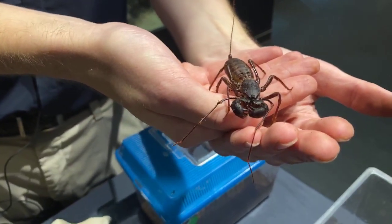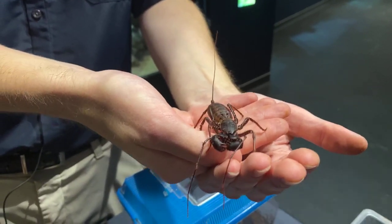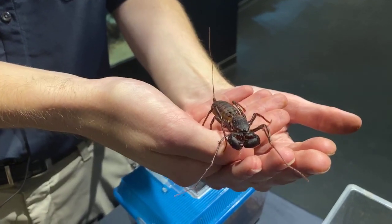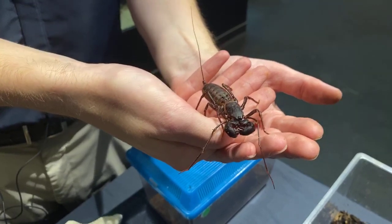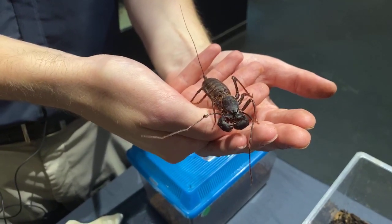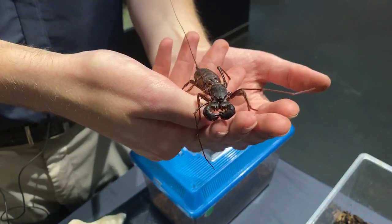The long tail is actually so it can directly spray its vinegar — that's actually where the vinegar comes out. What we feed them here are crickets — they love crickets. What he will do is just basically grab prey right in front of him.